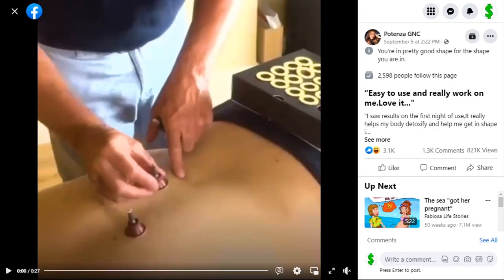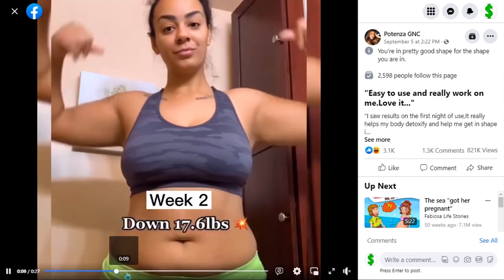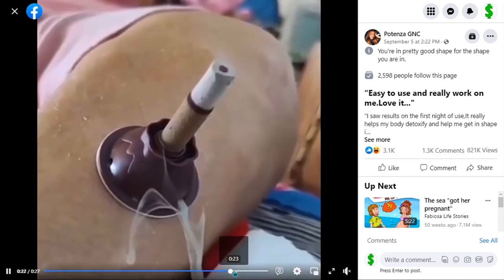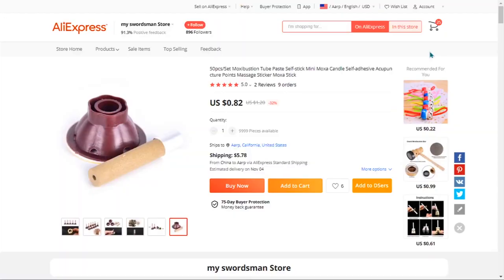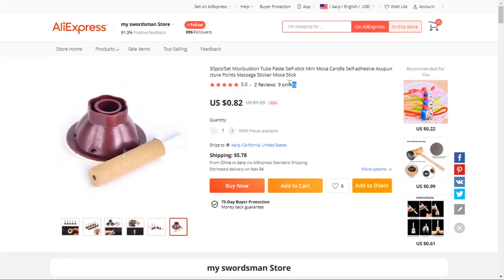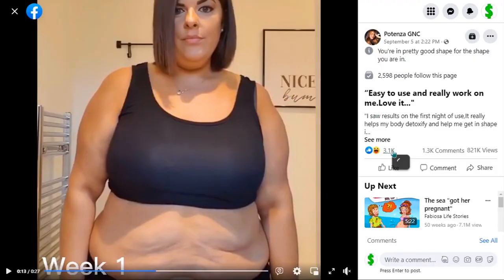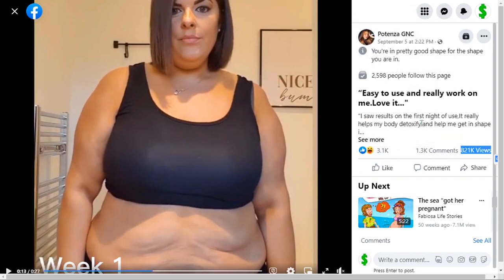The next product is the detoxification and slimming burning column. This helps you detoxify your body from impurities, get in shape in 3 to 6 weeks, lose weight, and reduce fat. It falls under the self-care, weight loss, fitness, massage, and wellness niche market. It's a very effective and new weight loss method, and we also think it has a lot of untapped potential. So far there haven't been many orders on AliExpress for this specific product, but many similar products were winners before. The Facebook ad has 821,000 views, 3,100 likes, 1,300 comments, and 989 shares.